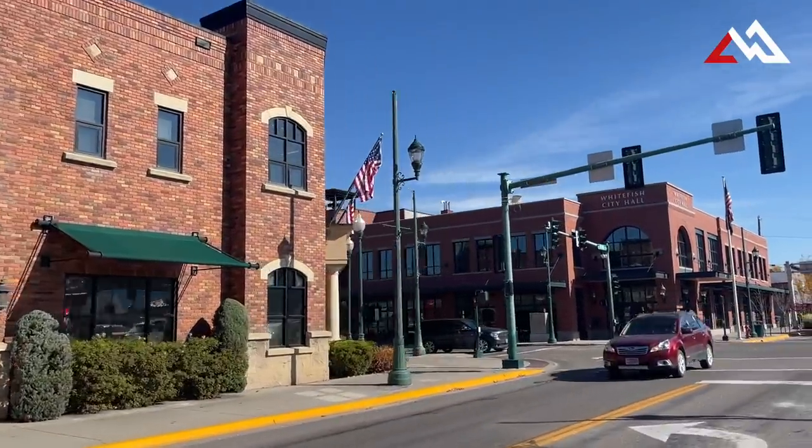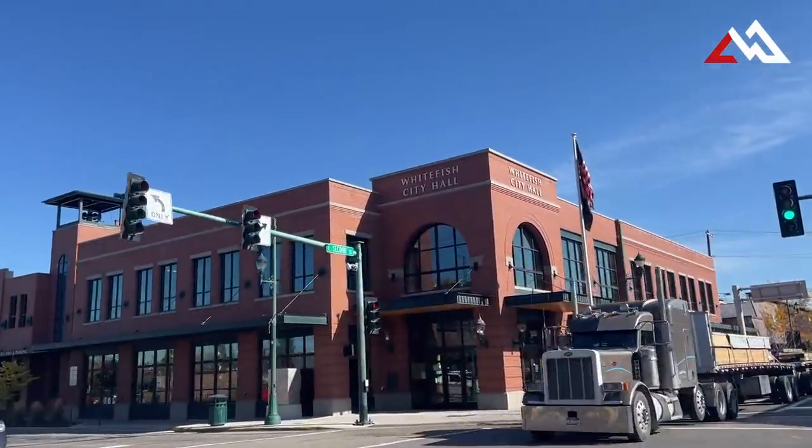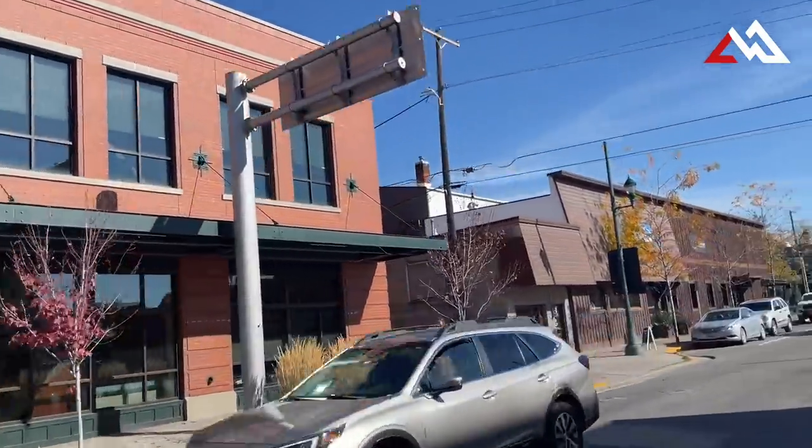Welcome to Whitefish. We'll start in the downtown area. As you can see here, this is the new city hall — it was just built a couple years ago — and on the back side of it there's a big parking garage that has helped with parking around town.